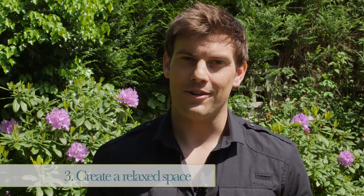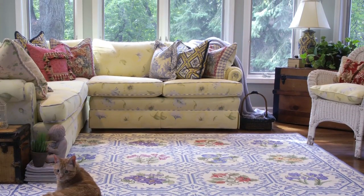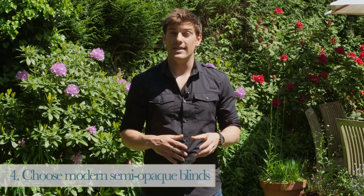Luxurious cushions and throws bring a comfortable vibe to the room, while displaying magazines and books designates the space as a reading and relaxing zone. The beauty of a conservatory is the ability to enjoy the outside from the comfort of the inside.